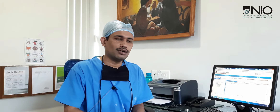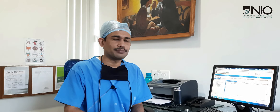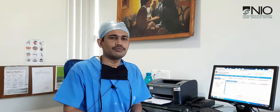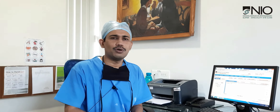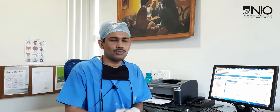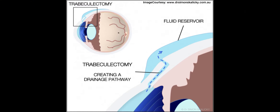There is a tendency of the body to heal any drainage channel that we make, so there are lots of modifications for glaucoma surgeries. The commonly done glaucoma surgery is called trabeculectomy, and another one is the Ahmed valve implant. These are two very commonly done glaucoma surgeries. Trabeculectomy is a surgery where we create a small window in the wall of the eye that will drain the excess fluid out.